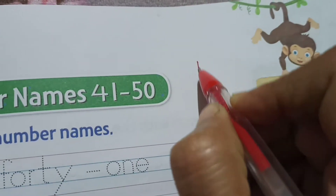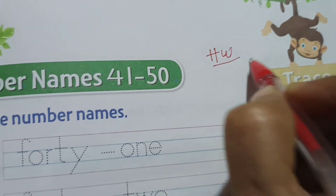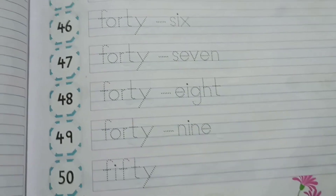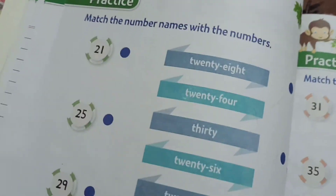This is your homework, children. You have two homeworks: this page, and from page number 41 to 50 is your second homework. Kindly do this. Let us move to the next page, that is page number 36.